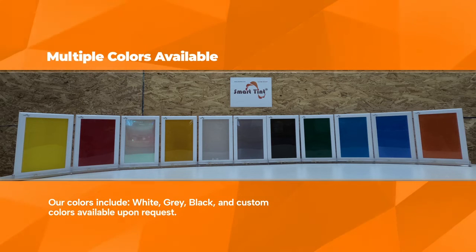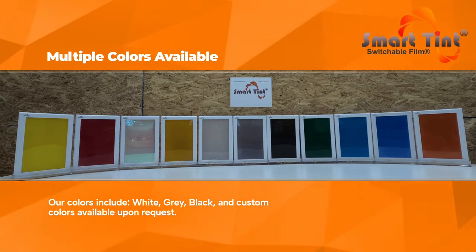Multiple Colors Available: Our colors include white, gray, black, and custom colors are available upon request.